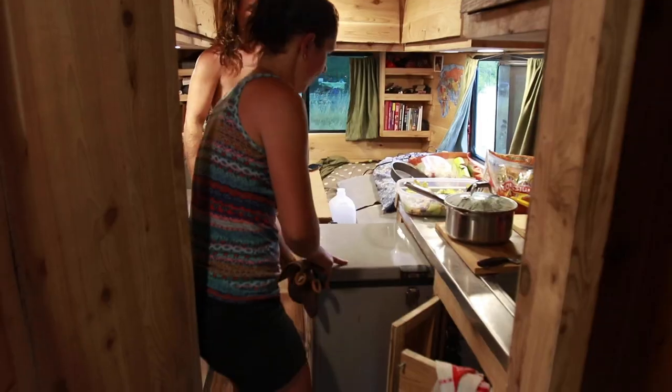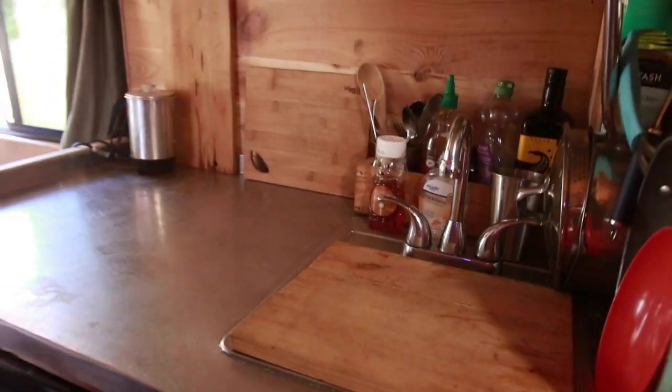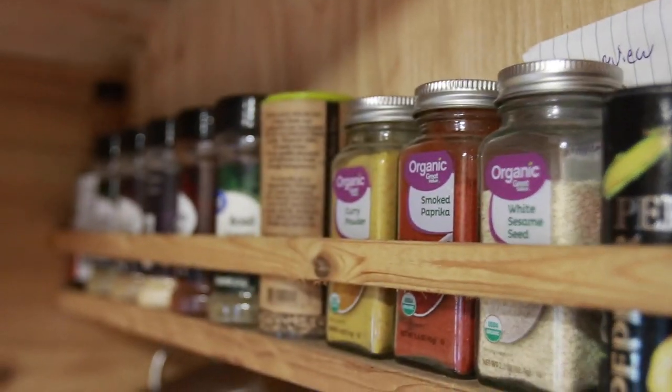This is our kitchen. Big old fridge under here, a sink with running water, and lots of electricity. We've got tons — as you can see from the outside, we have tons of electricity on the roof.